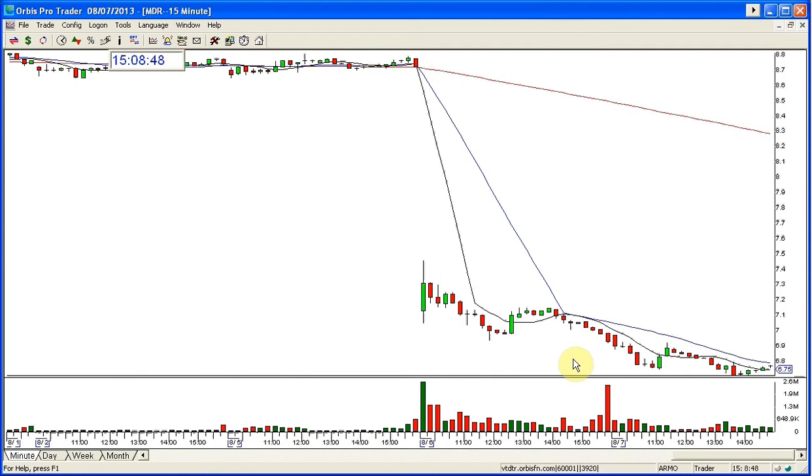Many times what happens is when these break the first day, if they don't go to the full target the first day, you can watch them to trade the next day. And so that's what I did today.